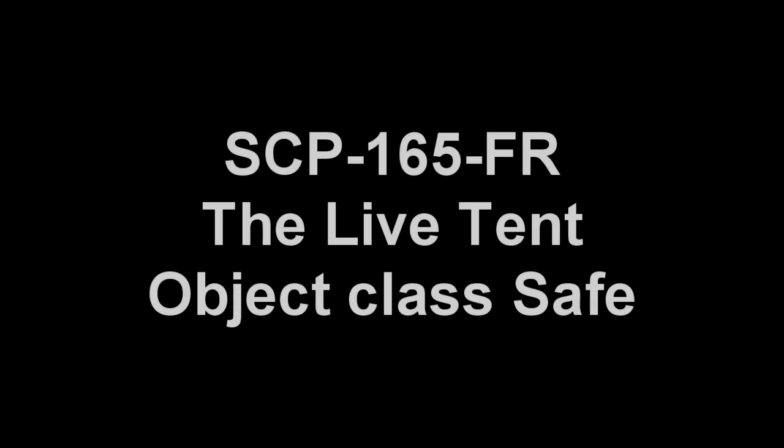SCP-165-FR. Item number SCP-165-FR. Threat Level Yellow. Object Class Safe.